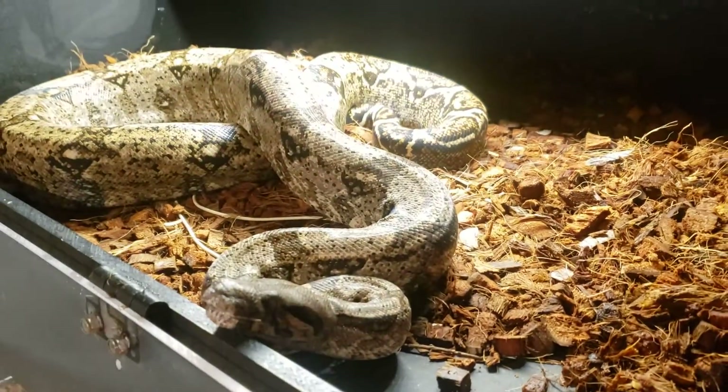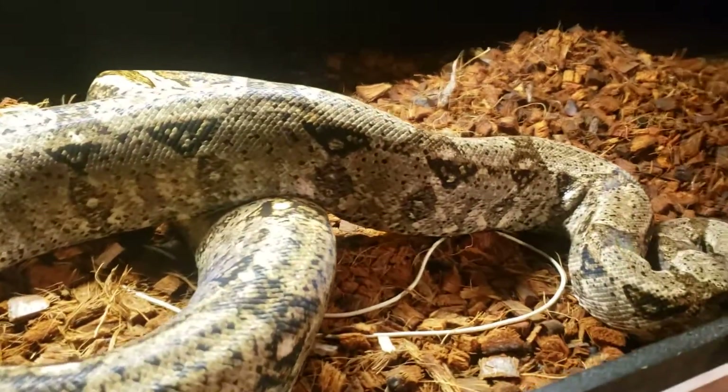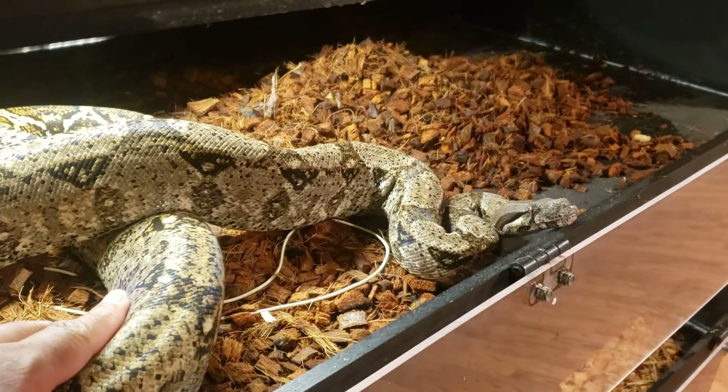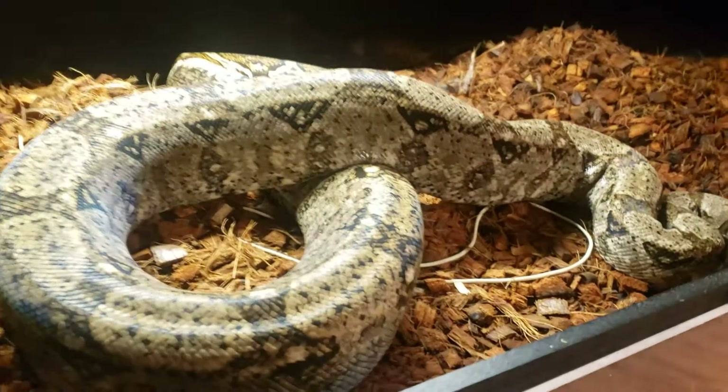This is a Hog Island boa. He was sold to me — I knew nothing about boas — they said oh he only gets four foot. This guy's over six foot now, but this is what started it. This is my favorite snake that I have. Won't get rid of him. $50 snake. Love this guy.